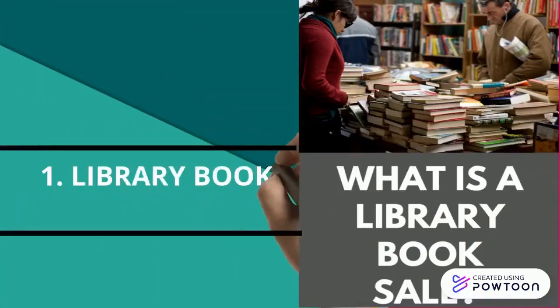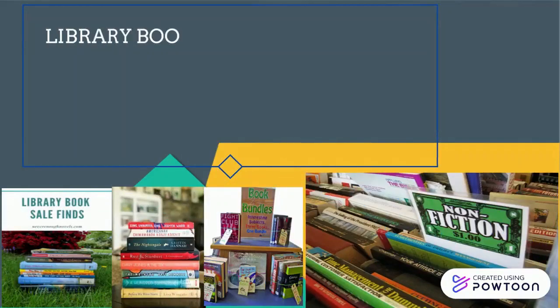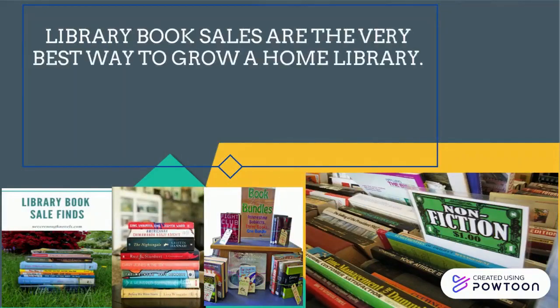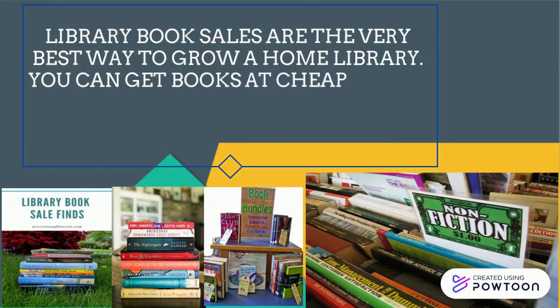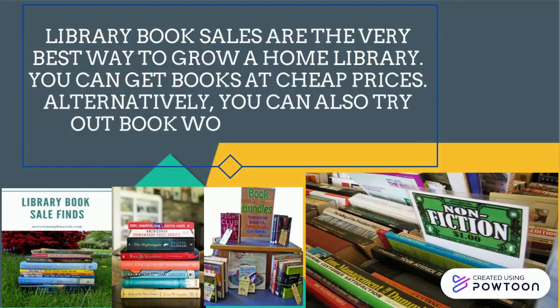The first tip is library book sales. Library book sales are the very best way to grow a home library. You can get books at cheap prices. Alternatively, you can also try out book works from new authors.